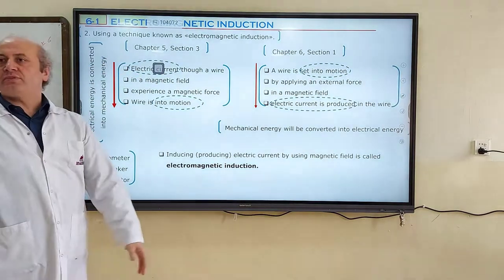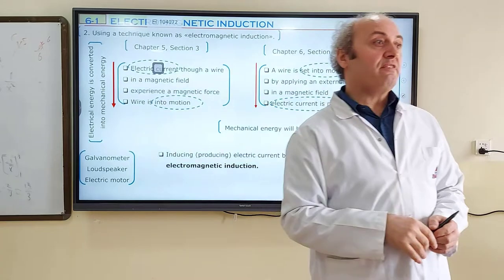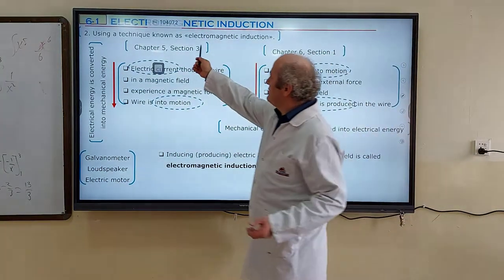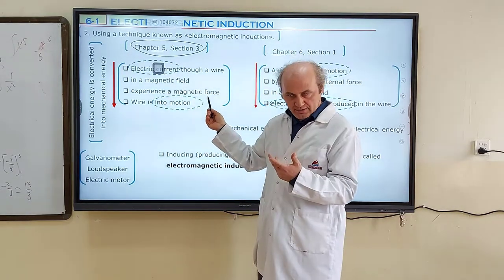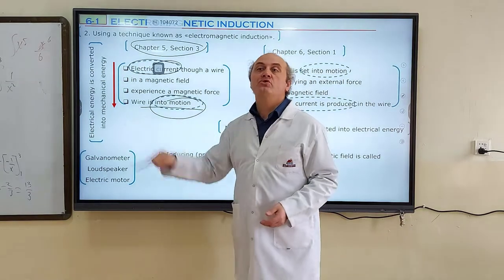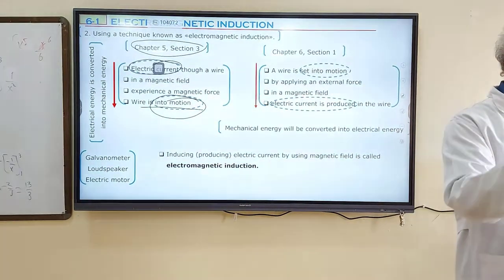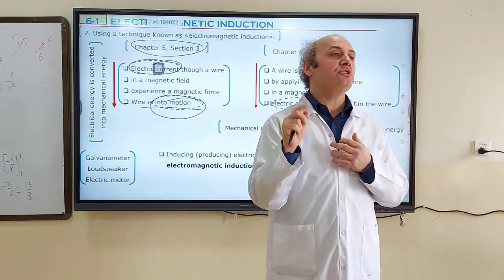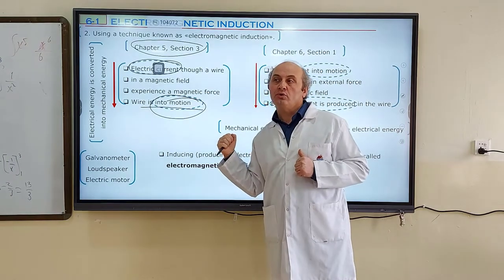In Chapter 5, Section 3, we learned that if you give electric current to a wire placed inside a magnetic field, there will be a magnetic force acting on the wire — provided the wire is perpendicular to the magnetic field. Electric current provided motion; electric current is electrical energy, and motion refers to kinetic energy, which is part of mechanical energy. So in Chapter 5, Section 3, we converted electrical energy to mechanical energy — we gave electric current and got motion.